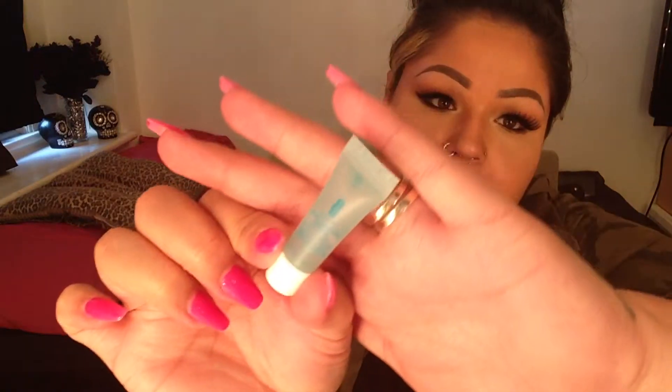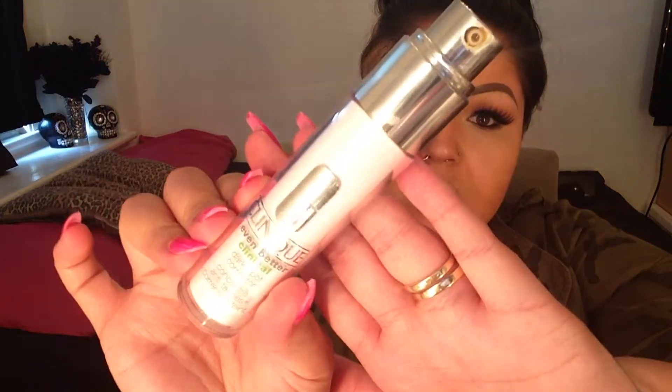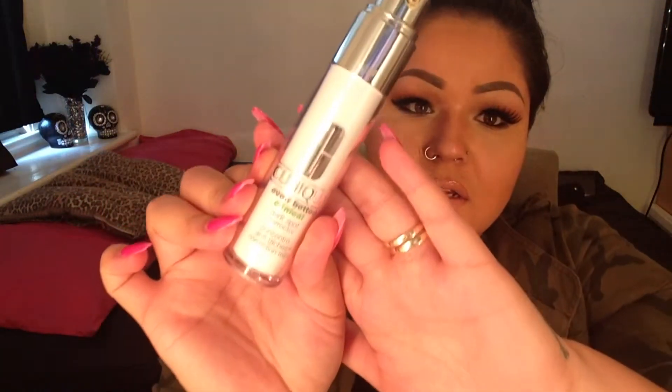That brings us to my faves. I got this little sample of the Clinique Acne Solutions Clinical Clearing Gel. I've been putting this on at night and I find it's really clearing up what that foundation is doing to my skin.